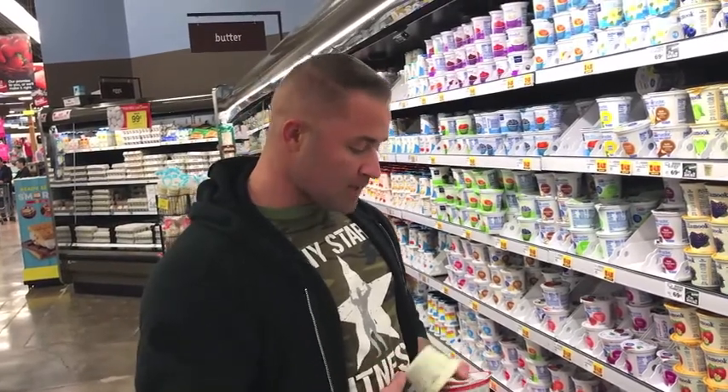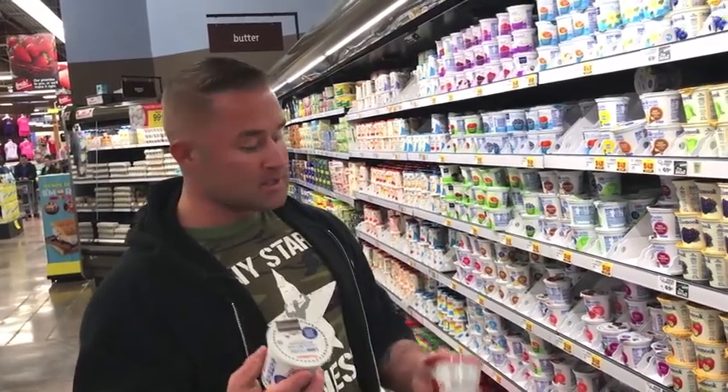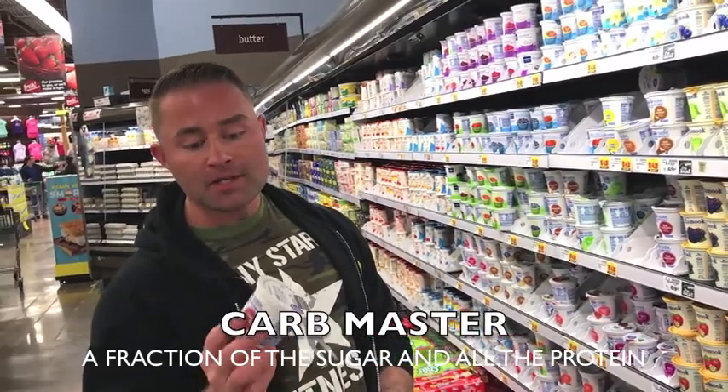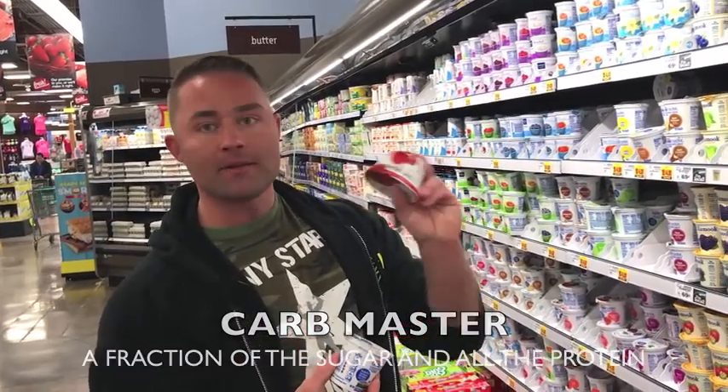Versus the CarbMaster, which is 9 grams of protein — which is almost the same amount — it only has 5 grams of carbs, and only 2 of that is sugar. So less than half of that is sugar, whereas almost all of the Giovanni is sugar. You could actually have 3 of these CarbMasters and still not have as much sugar as in the one Giovanni. So these are not all the same.